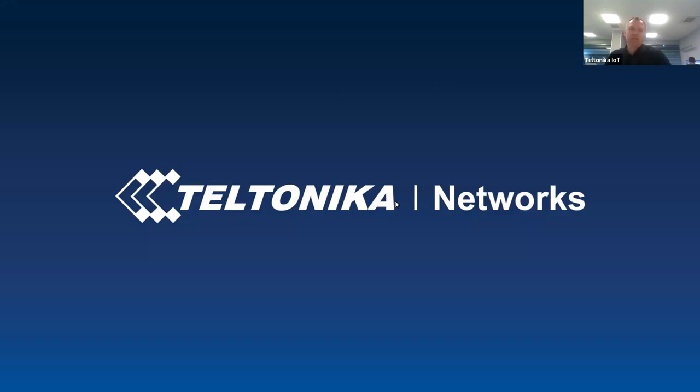My name is Tadas. I am Teltonika's operational marketing manager. I have been with the company for three years now, and at Teltonika Networks we never stop thinking and planning for the future. We are constantly looking for new opportunities for us and for you, for our partners.